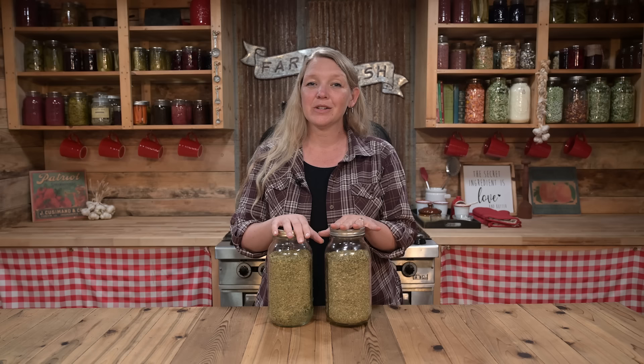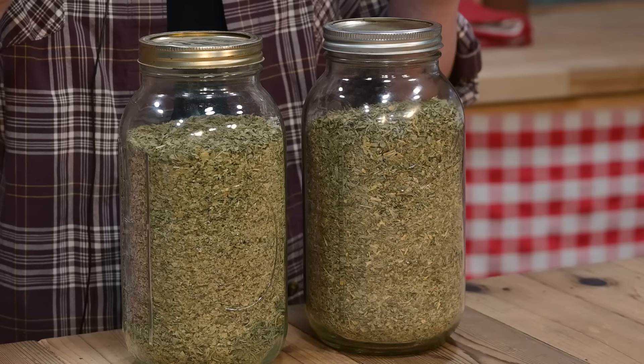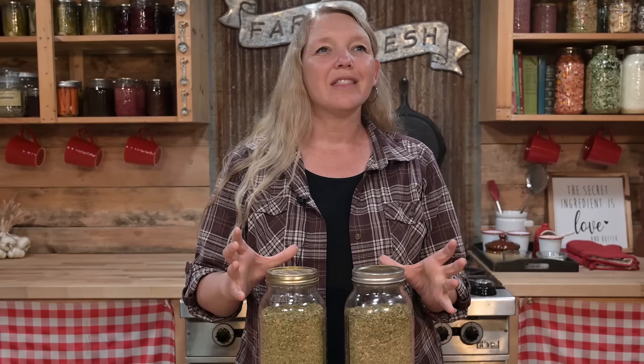Today we're going to be using the herbs alfalfa and nettle. Both of these herbs are considered very safe, but they also contain a lot of amazing tonic nutrients. That means they're going to help your whole system feel better and get better just by infusing a whole lot of nutrients into your system. They both make an incredible remedy for any sort of seasonal allergies or hay fever.